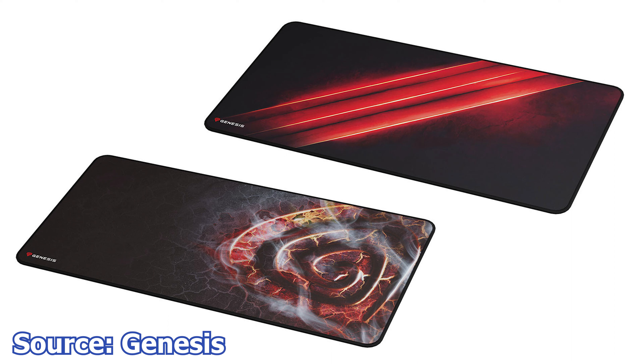Finally, Genesis has launched two new gaming mouse mats: the Genesis Carbon 500 Maxi Flash G2 and the Lava G2. These new mouse mats are dedicated for gaming usage and come in a large size, with a length of 90cm and a width of 45cm. The top surface is made from soft, splash-resistant material that is easy to clean. The edges are stitched and the underside is made from rubber to provide a good grip on any surface and prevent scratches.